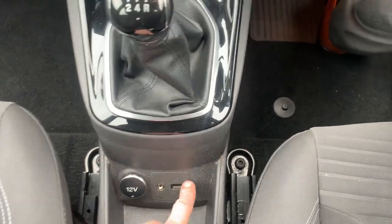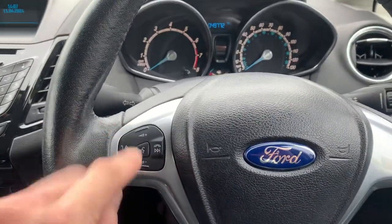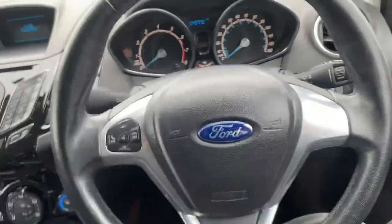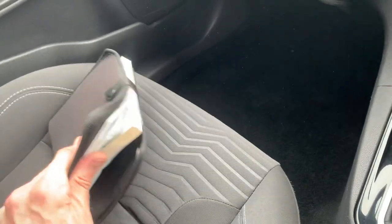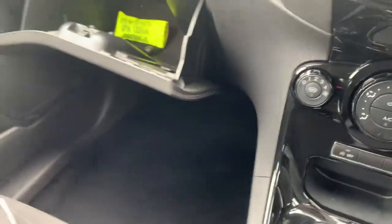It has Bluetooth for your phone and audio controls on the steering wheel. All the book pack and full service history are documented and photographed on our website, and it has locking wheel nuts.